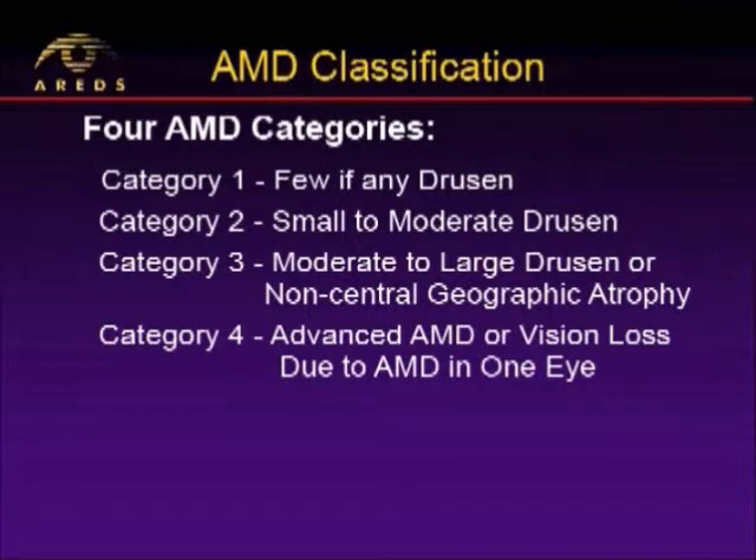AREDS really looked at four categories of patients. There were patients with no macular degeneration, few if any drusen — those were category one. There were patients who had just a little bit of macular degeneration — those were category two. There were those people who had moderate to severe macular degeneration — that was category three. And then category four were those who were already blind in one eye or had wet macular degeneration in an eye — those that we really had to be concerned about.